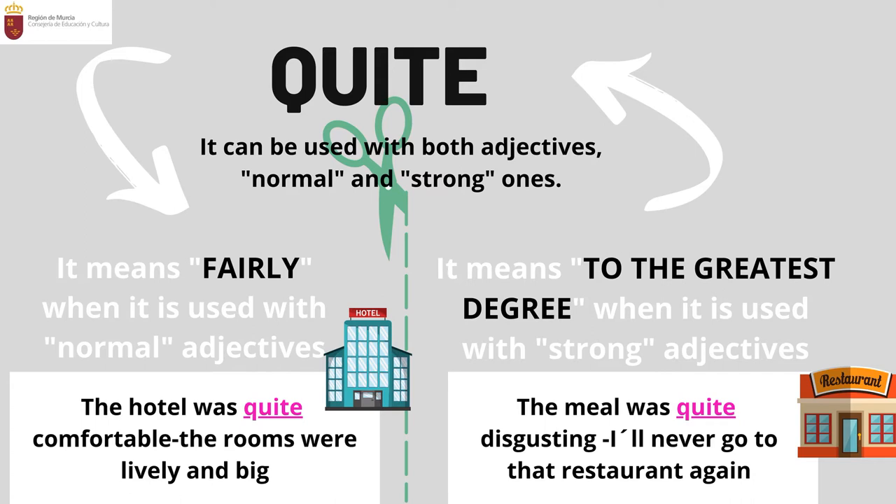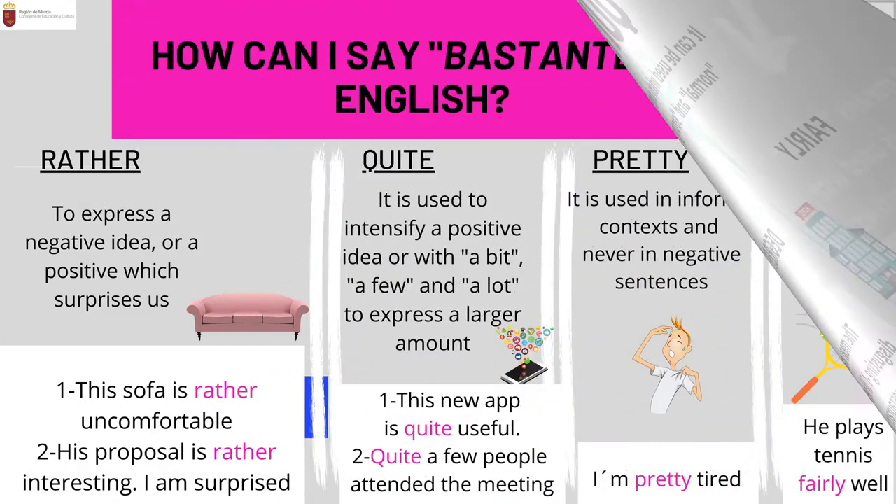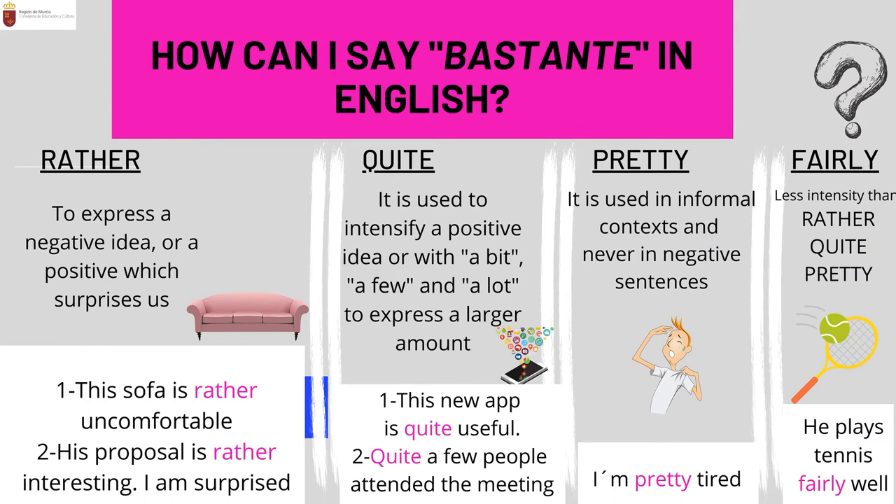If you use 'quite' with strong adjectives, then it means 'to the greatest degree.' For example: 'The meal was quite disgusting. I'll never go to that restaurant again,' meaning you are very upset with the food because you really didn't like it.